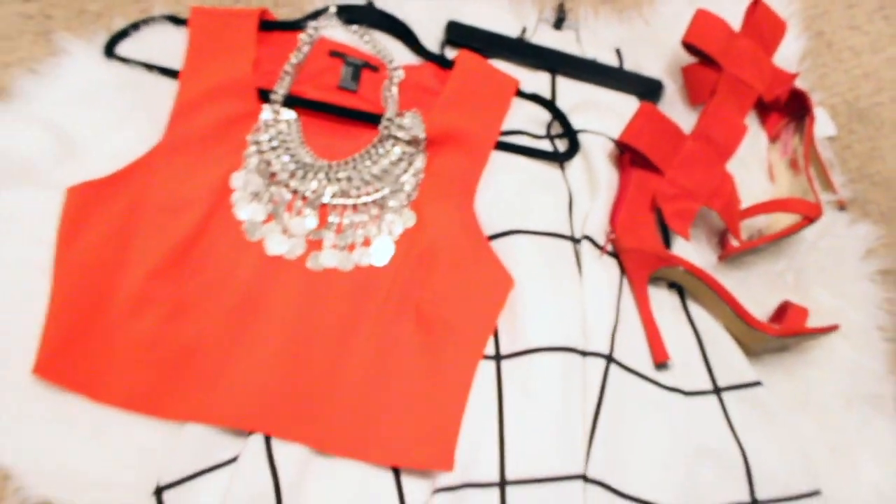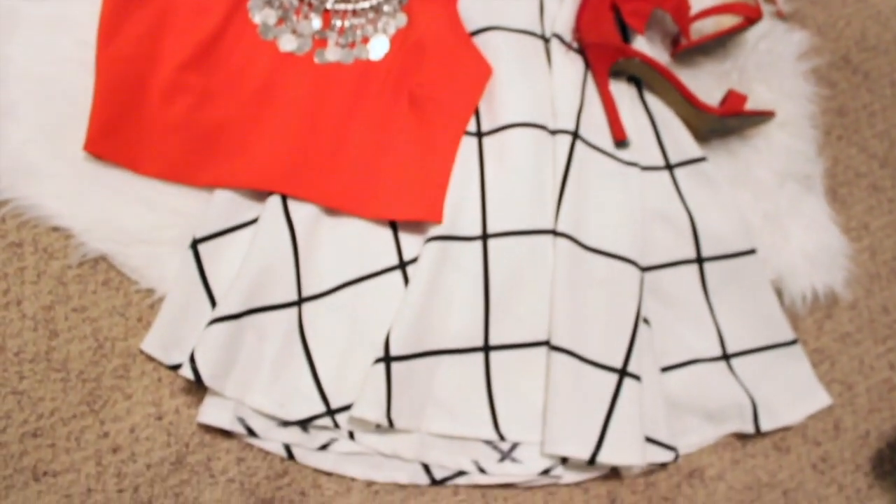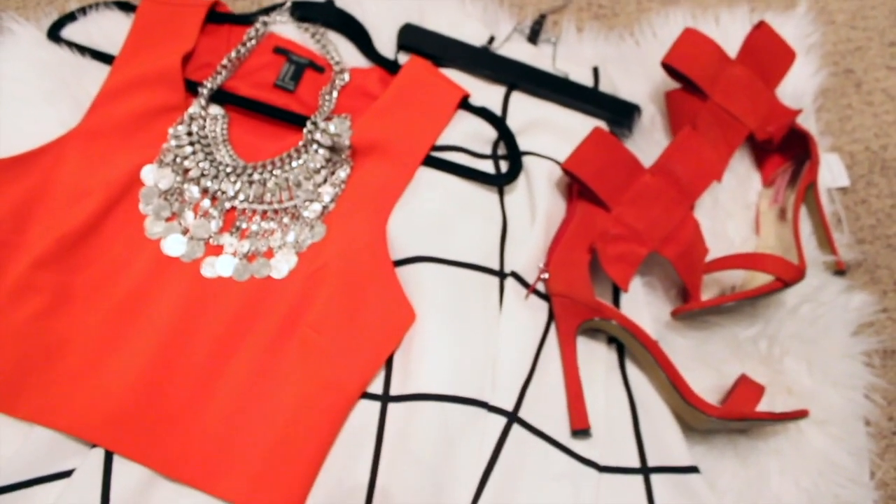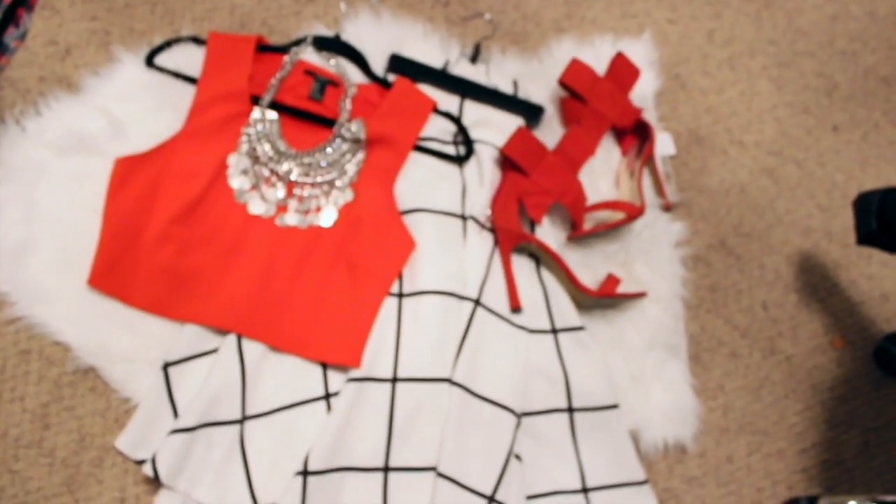The second outfit is for my girly girl — the girls who love skirts. It's super chic. The shoes are Betsey Johnson, the skirt is from choice.com, and the little crop top is from Forever 21.